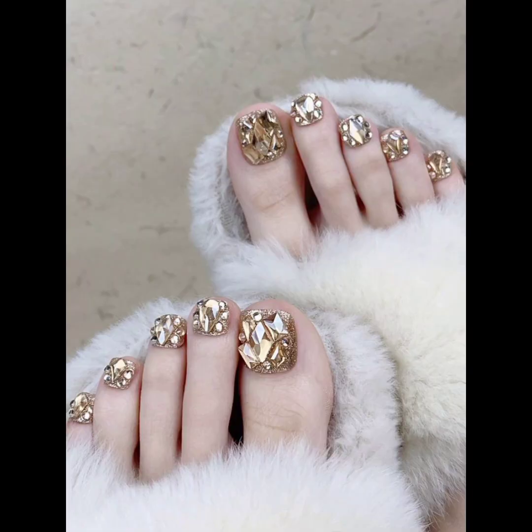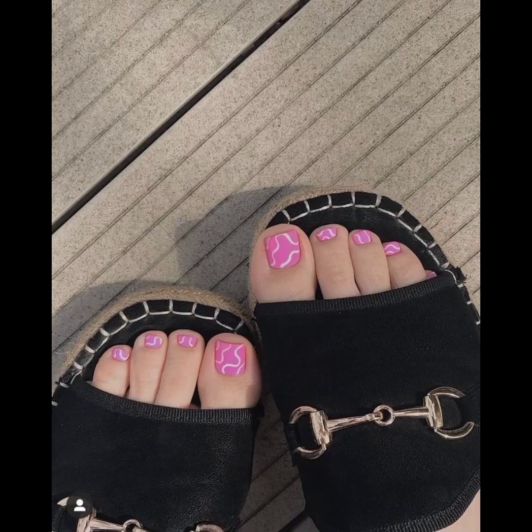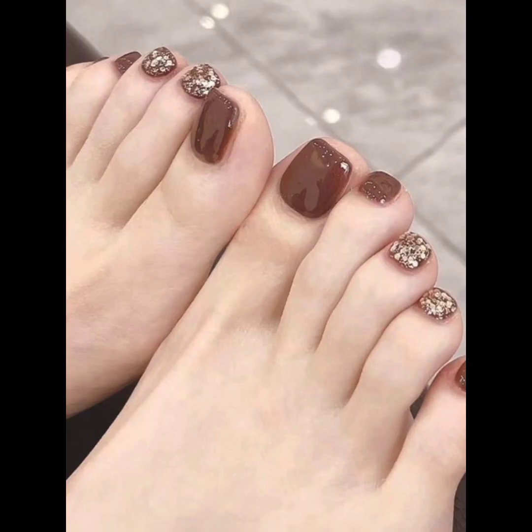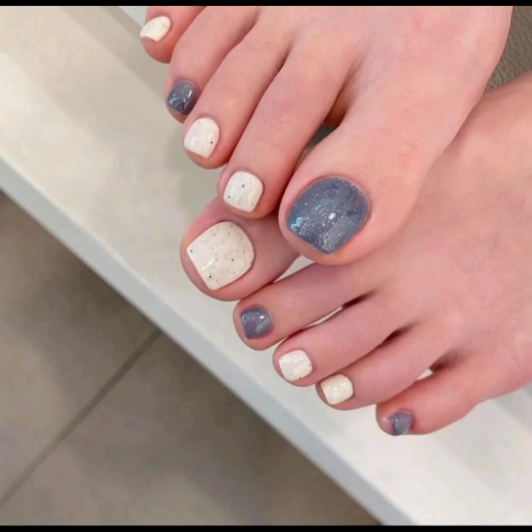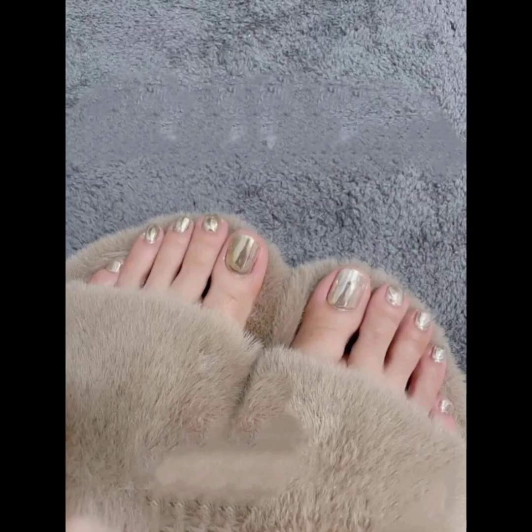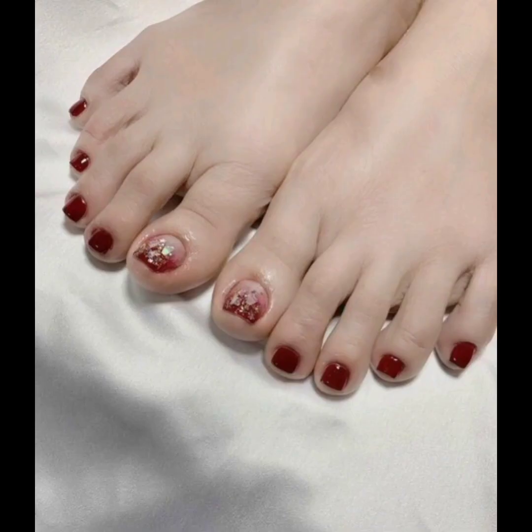Today, in the dream of nail art, acrylic foot nails for ladies have emerged as a creative and stylish way to express individuality and enhance the beauty of the feet. Acrylic nails offer a wide range of design possibilities, from elegant simplicity to intricate patterns and ribbon holes.